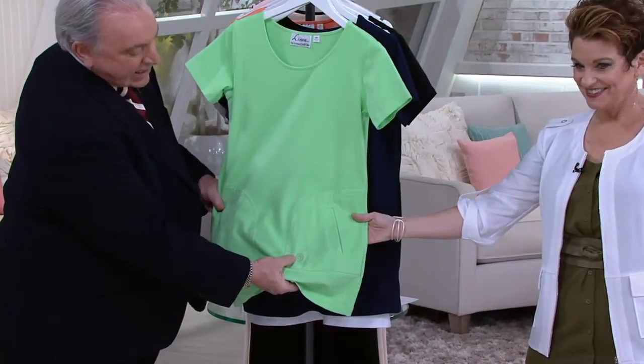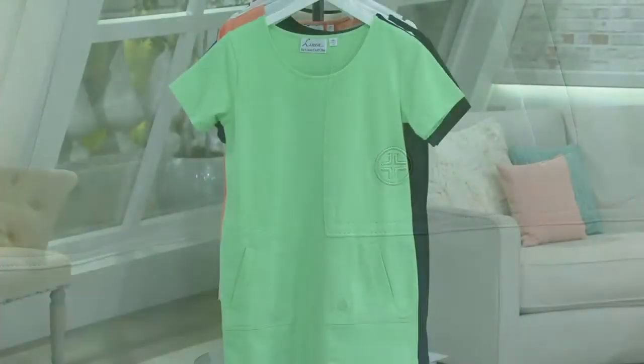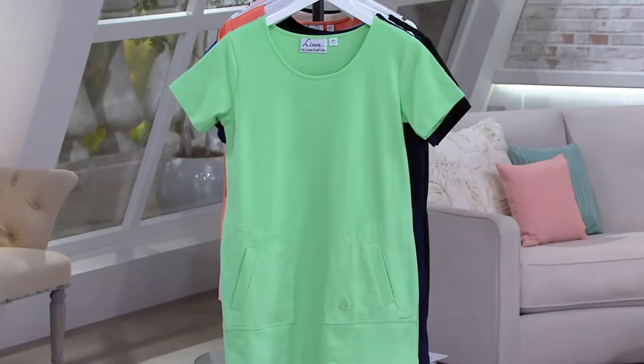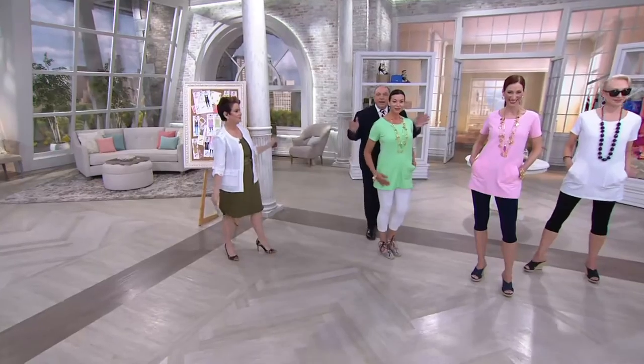The little insignia, which is the Linea insignia, is very discreetly embroidered — so sophisticated. And by the way, 92% cotton, 8% spandex, easy to wash because you're going to machine wash and hang it to dry. It's like the perfect summer top come to life.